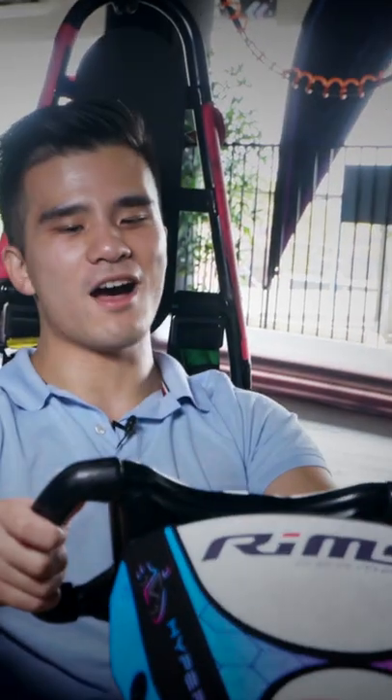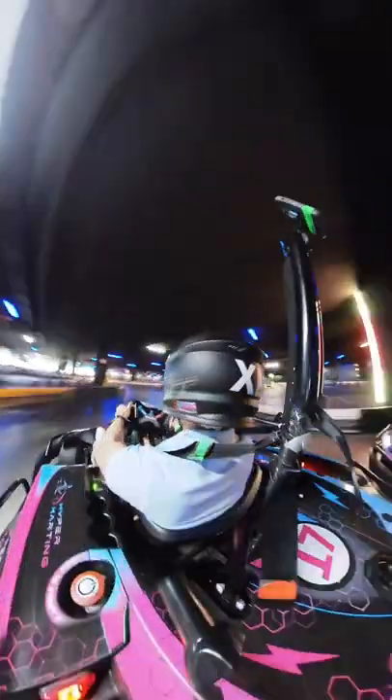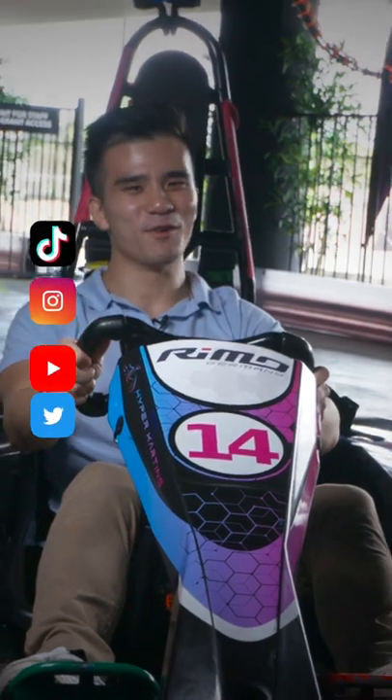But is this better than a petrol-powered kart? Let's find out. Well, after a few laps of Hyperkart's F1-inspired track, I have to say, it is more fun.